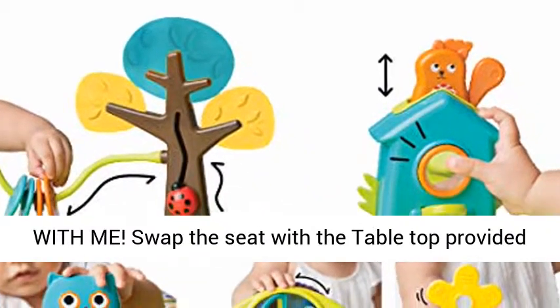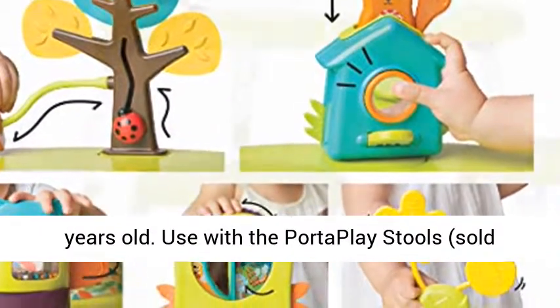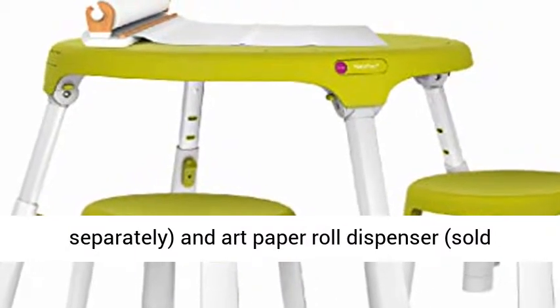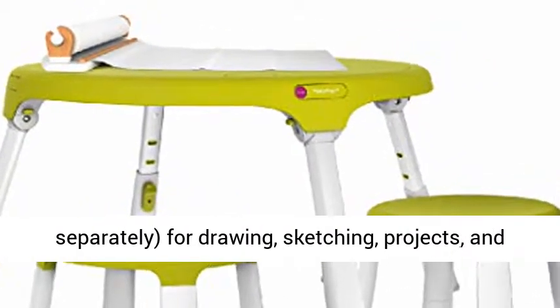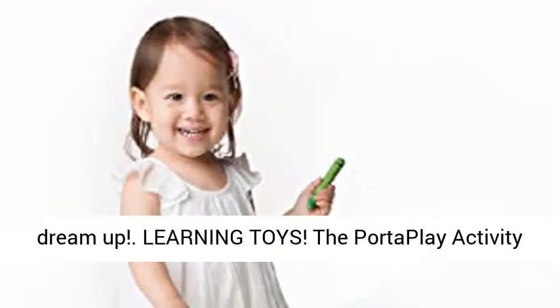Grow with me. Swap the seat with the tabletop provided to convert into a play table for toddlers up to 5 years old. Use with the PortaPlay Stools, sold separately, and Art Paper Roll Dispenser, sold separately, for drawing, sketching, projects, and any imaginative activities your little one can dream up.